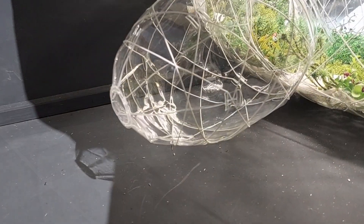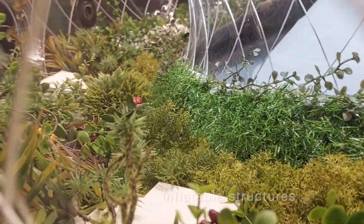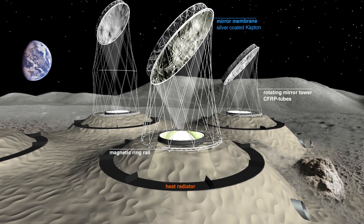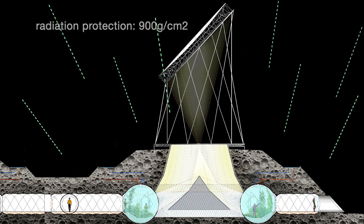The concept features a combination of prefabricated ultralight inflatable structures with large greenhouses as the central element, covered with 4 meters of local loose regolith for efficient protection from meteorites and cosmic radiation.